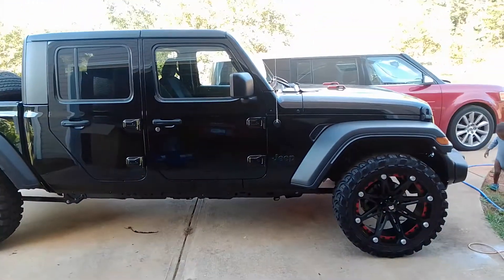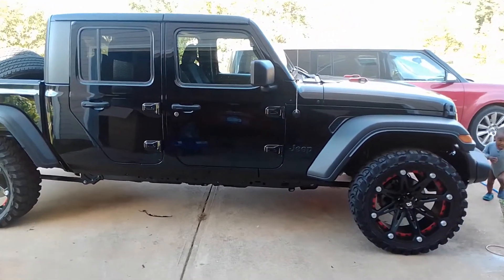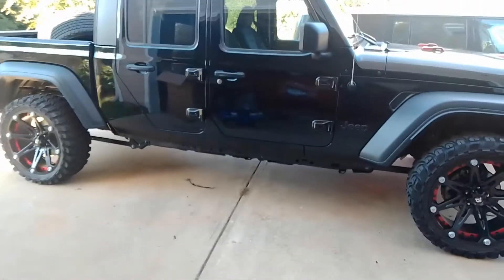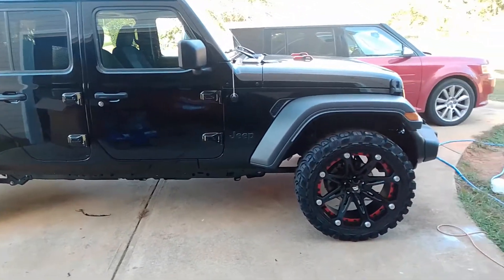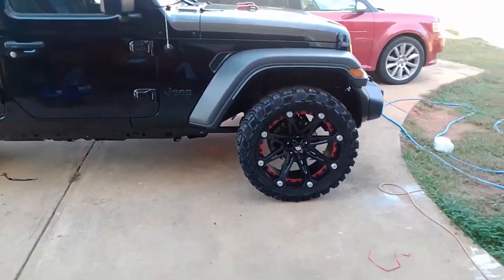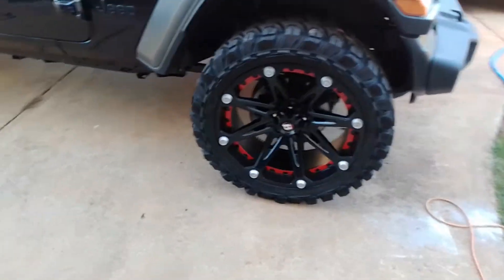I liked this truck. I wanted something different — I had never had a truck before, so I went with the Jeep. I got some 22-inch Ballistic wheels; these things are sick, man. They really bring the truck out.